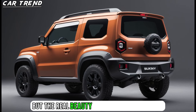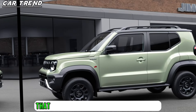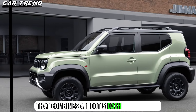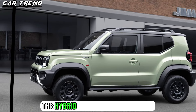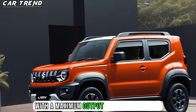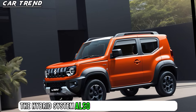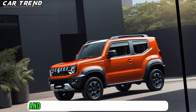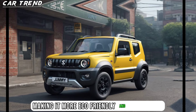But the real beauty of the Jimny Sierra lies under the hood, where you'll find a cutting-edge hybrid powertrain that combines a 1.5-liter petrol engine with an electric motor and a lithium-ion battery. This hybrid system delivers a smooth and responsive performance, with a maximum output of 102 horsepower and 138 Nm of torque. The hybrid system also improves fuel efficiency and reduces emissions, making it more eco-friendly and economical.